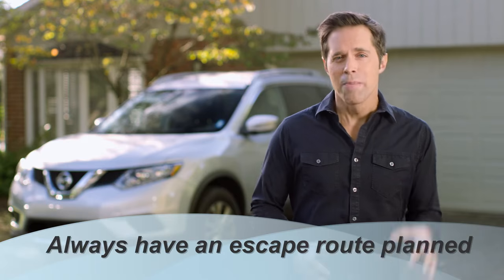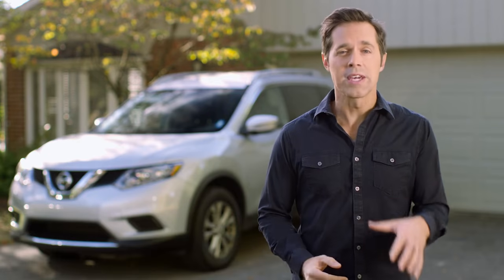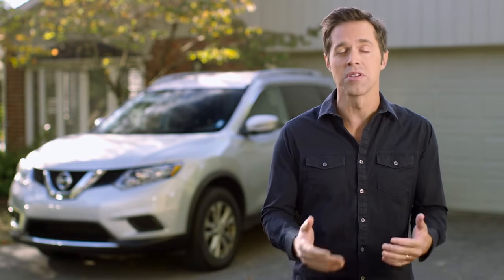Have an escape route. The best way to avoid possible dangers in all driving situations is to keep your vehicle positioned where you have the best chance of seeing and being seen. Having an alternative path of travel is always essential, so always leave yourself an escape route — a path to move your vehicle into if your immediate path of travel is suddenly blocked.